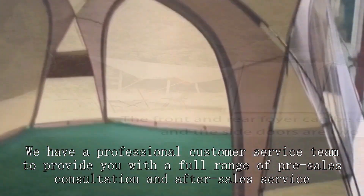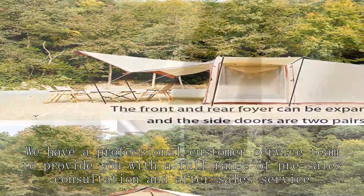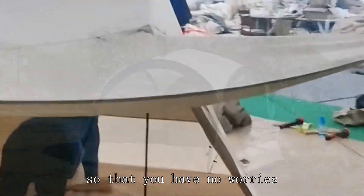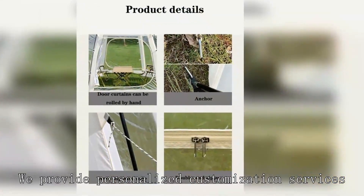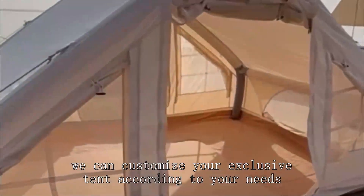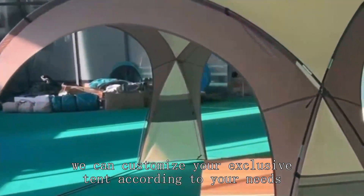We have a professional customer service team to provide you with a full range of pre-sales consultation and after-sales service, so that you have no worries. We provide personalized customization services. We can customize your exclusive tent according to your needs.